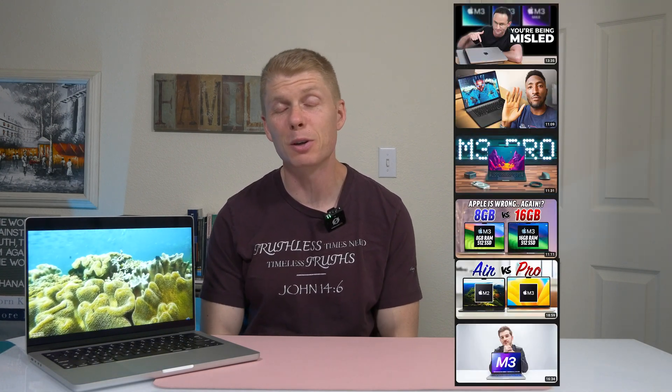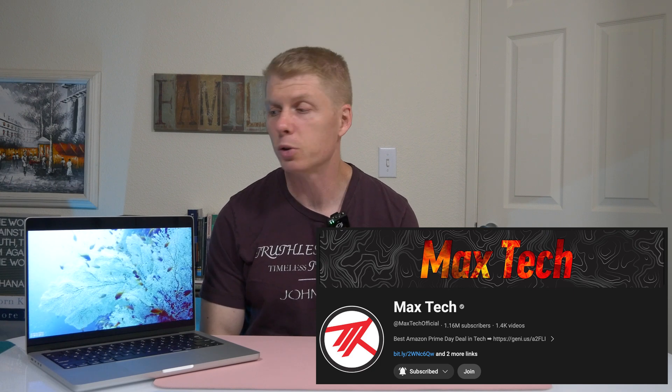Thank you so much for taking time out of your day to check out this video. I do hope that you find it useful or beneficial in some way. Today with this video, I'm hopefully going to keep it fairly short. This is not going to really be a product review of the M3 MacBook — there's probably a million YouTube channels doing reviews, benchmarks, all sorts of things for the M3 lineup. My favorite is probably MaxTech. This is going to be more of a buyer's guide.